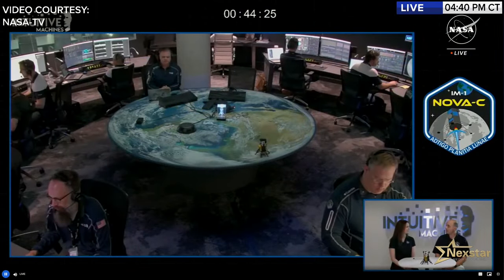Leah Cheshire speaks with Ben Bussey, Intuitive Machines' Chief Scientist, about the Malapert A landing site. The most important factor in selecting the landing site was finding a safe area for Odysseus — large and free of boulders and craters. The south polar region was targeted because NASA's Artemis program, with international partners, will send humans to the moon this decade, making the south pole a priority location.